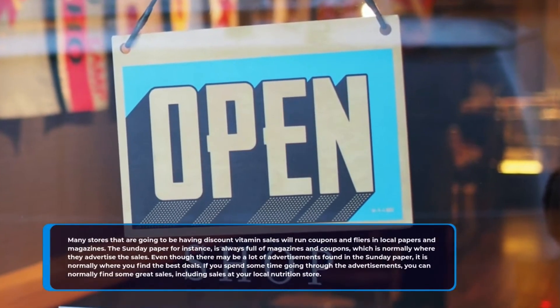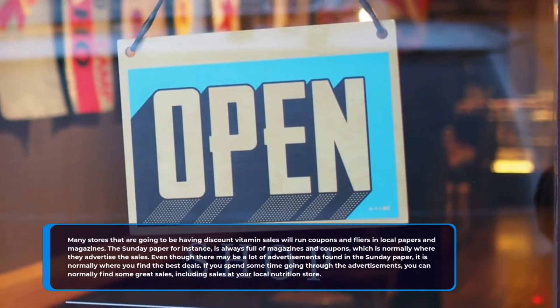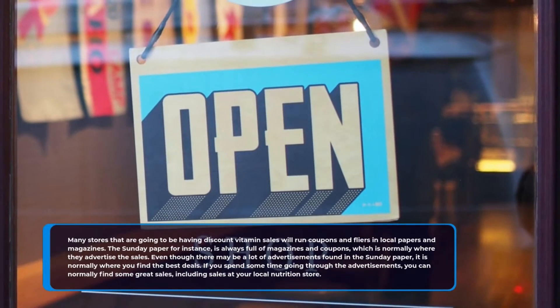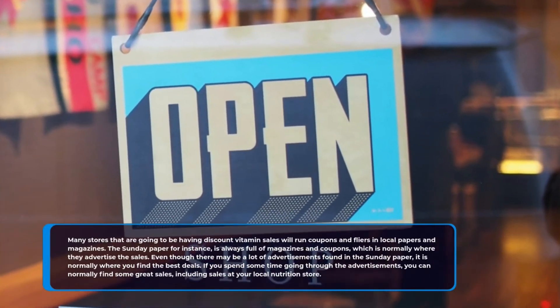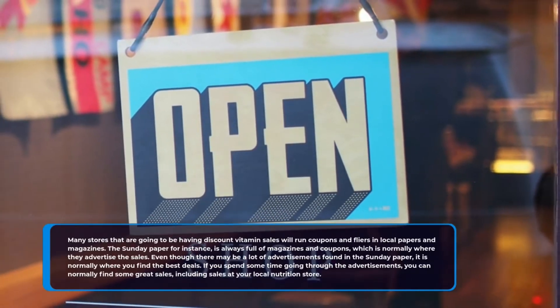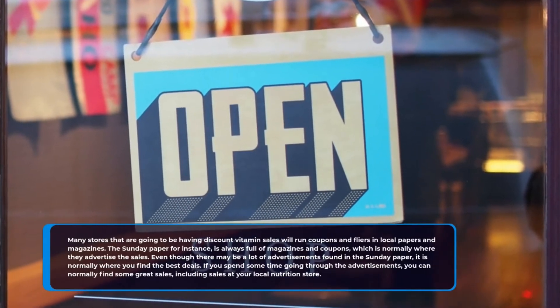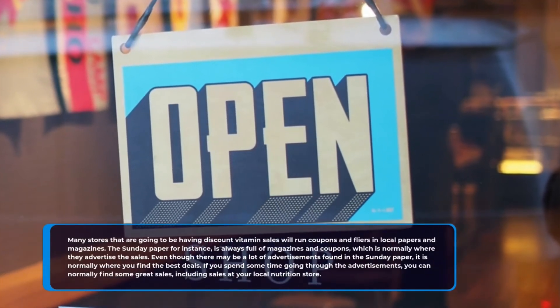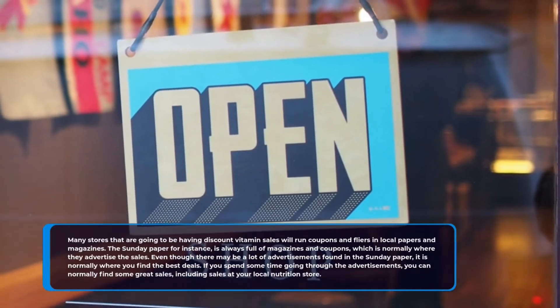Many stores that are going to be having discount vitamin sales will run coupons and flyers in local papers and magazines. The Sunday paper, for instance, is always full of magazines and coupons, which is normally where they advertise the sales. Even though there may be a lot of advertisements in the Sunday paper, it is normally where you find the best deals. If you spend some time going through the advertisements, you can normally find some great sales, including sales at your local nutrition store.